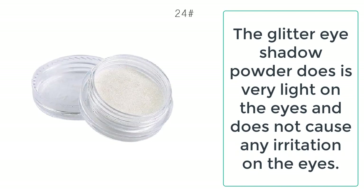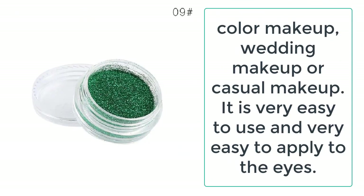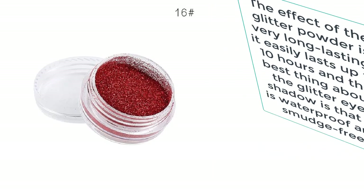The glitter eye shadow gives an instant look to your eyes and makes them look more appealing, vibrant, and beautiful. It gives a smooth and fine texture that is easy on the eyes and provides a long-lasting glittering look to your eyes.